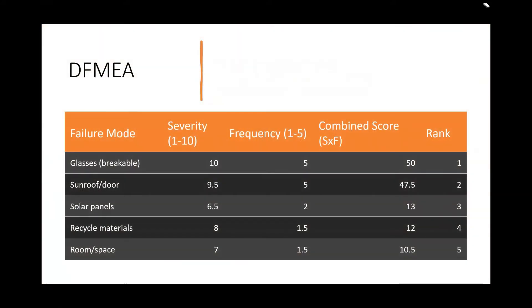DFMEA mode. The five modes of our SubBoat are: glass, sunroof or door, solar panels, recycled materials, and storage space. The combined scores of severity and frequency are: glass is 50, sunroof or door is 47.5, solar panel is 13, recycled material is 12, and storage space is 10.5. Overall the ranking will be: glass, sunroof or door, solar panels, recycled materials, and last is storage space.